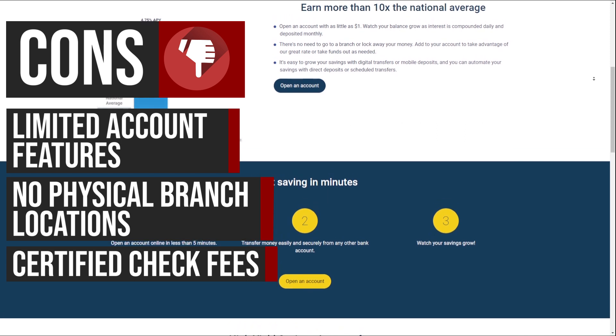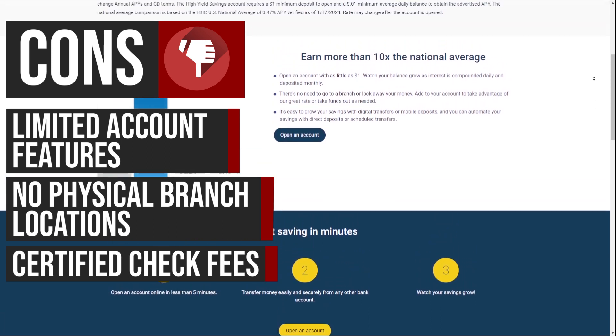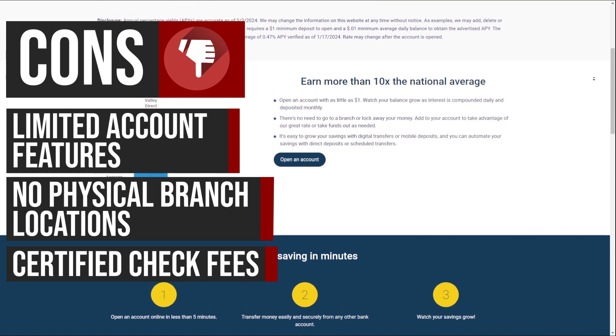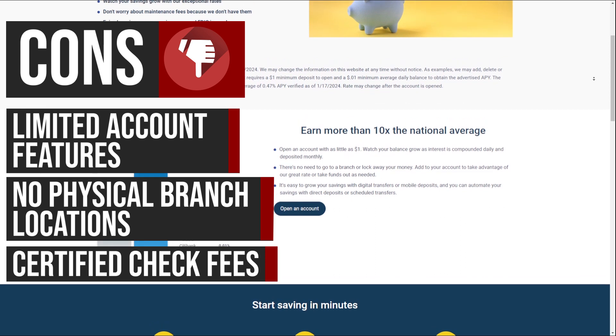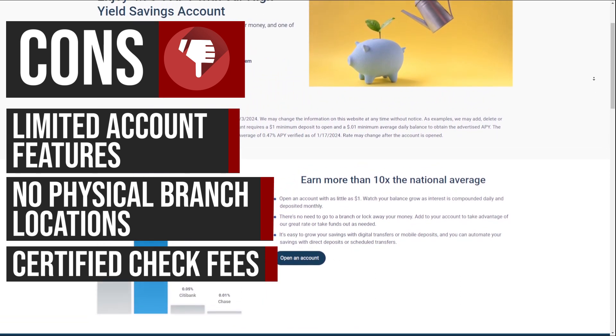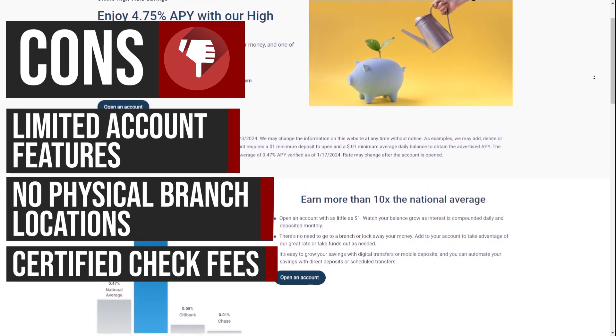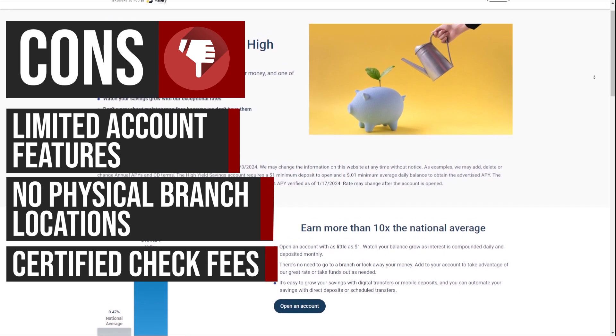If you need a certified check from your ValiDirect account, the bank charges a fee for this service. While this may not be a significant issue for all customers, those who anticipate needing certified checks regularly may find this fee to be an inconvenience and an additional cost to consider when using the account.